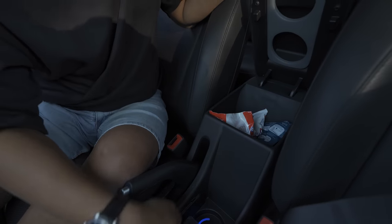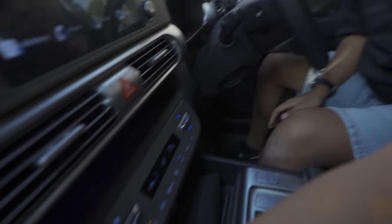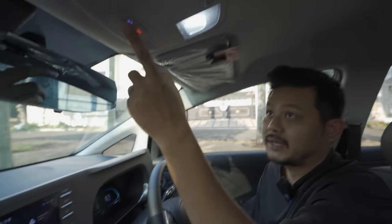There are multiple cup holders - one, two - and this one can also be moved to use as another cup holder. At night there's blue ambient lighting, and there are many compartments. There's a wireless charger here, plus a USB port connected to the head unit.